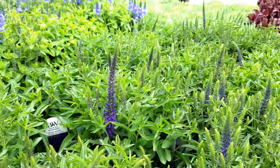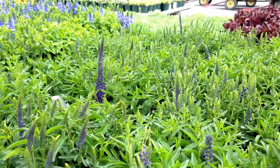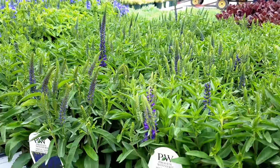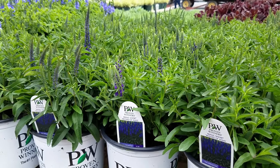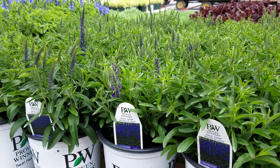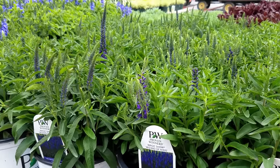It puts on a terrific show above the tight compact growing clump of foliage. Growing only about 15 inches high and making a spectacular display in the garden, this is Veronica Wizard of Oz.